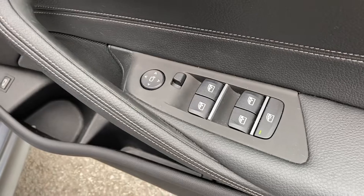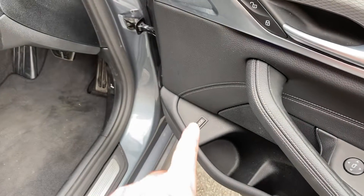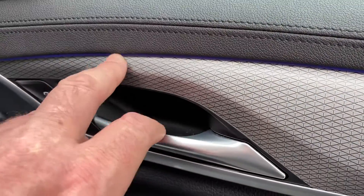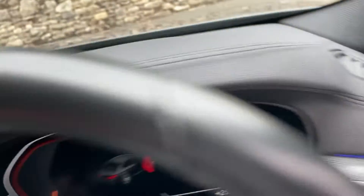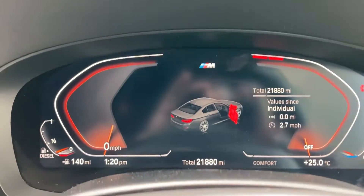You've got electric windows all around — you can lock the rear ones for unruly passengers. Electric mirrors, remote boot release, central locking, and you've got ambient lighting. It's quite a bright day today so it won't show up as clearly as it will at night. Hopping inside the car, you can see the mileage there: 21,880 miles.